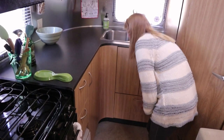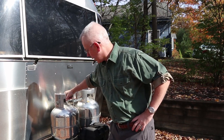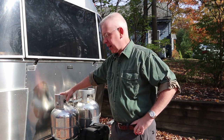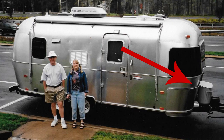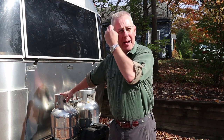A big improvement we've made outside is the addition of these aluminum propane tanks that we got from Vintage Trailer Supply — they're made by Worthington. They replaced an ugly vinyl cover over steel tanks, and they look a lot better now.